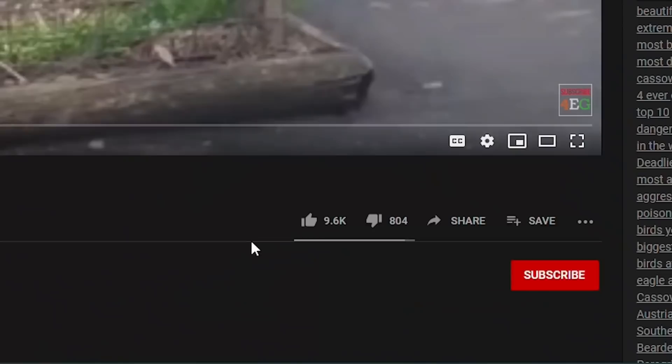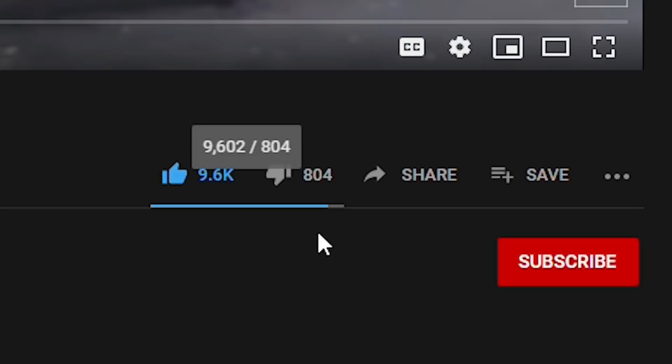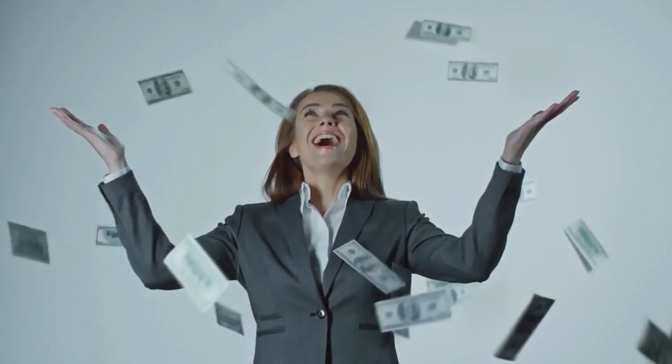Before we look at number 1, we have a quick challenge for you. In the next 5 seconds, we want you to go ahead and subscribe to the Forever Green channel and hit that bell icon to get notified any time we upload a new video, and we guarantee your 2021 will be amazing. Go on, try it — it really works.